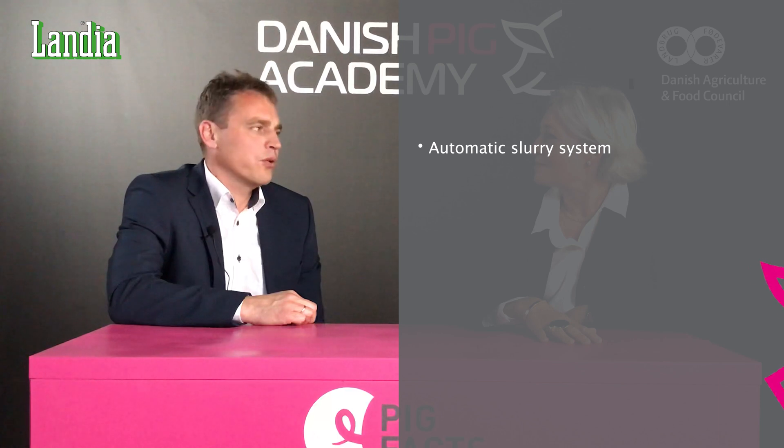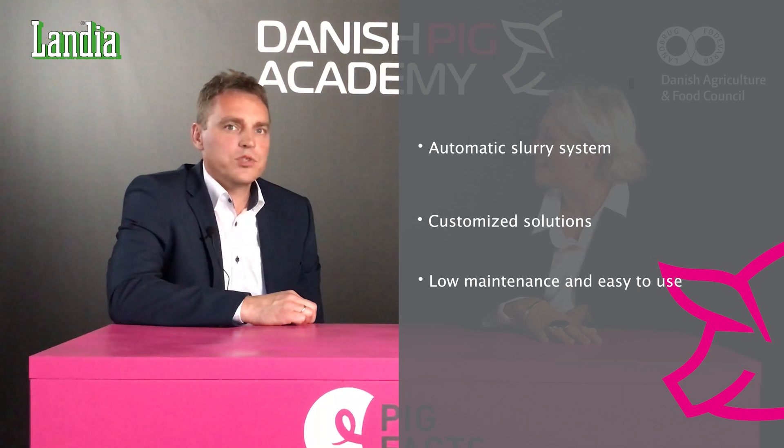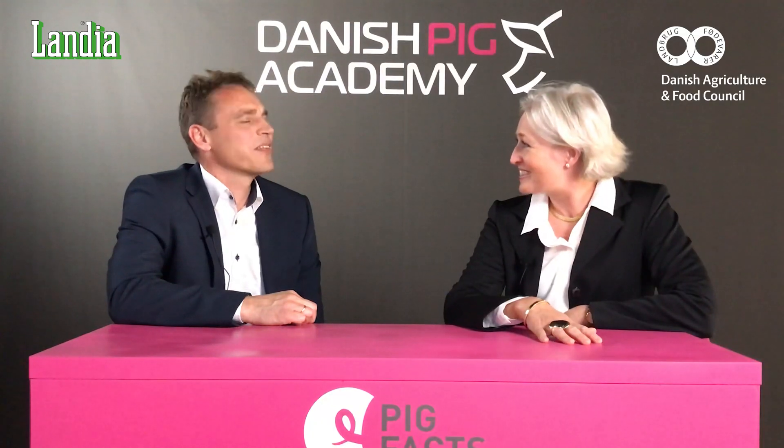Lendia installs control systems for slurry handling all over the world. We take pride in treating every project individually. We customize the pump, mixer, and control system for the specific farm to create as much value as possible. Thank you very much. You're welcome.